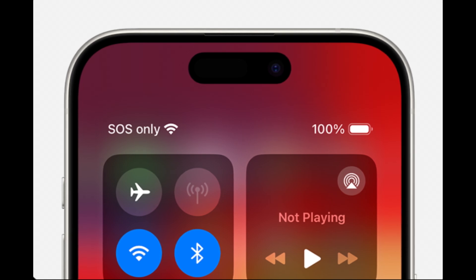Why is your iPhone stuck in SOS mode? And how to get out of the SOS mode and get back to regular network service? Keep watching and you'll get the answers.